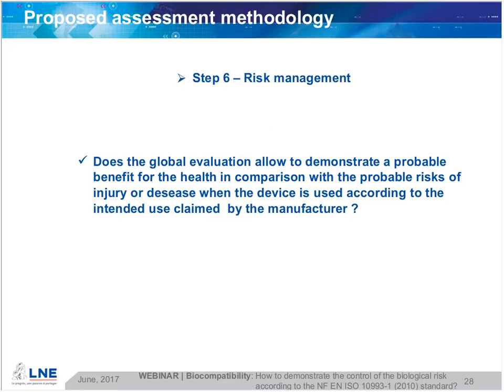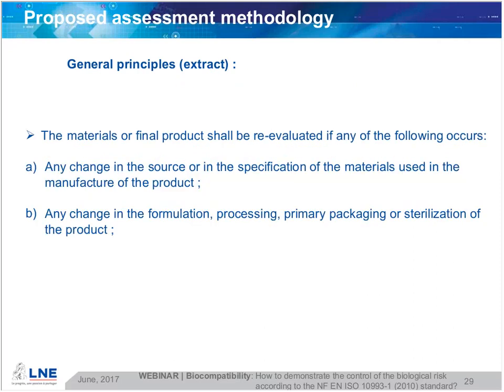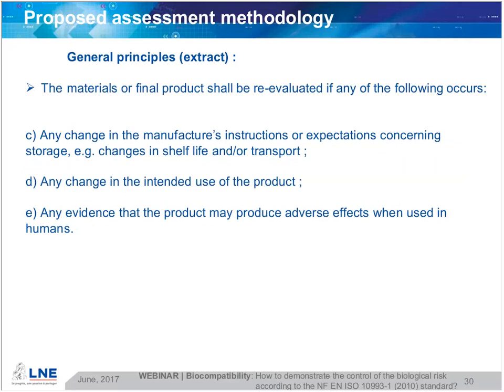If we suppose the product is placed on the market, the standard states a general principle that the materials or final product shall be re-evaluated if any of the following occurs: any change in the source or specification of materials used; any change in formulation, primary packaging, or sterilization; any change in the manufacturer's instructions or expectations concerning storage; changes in shelf life and/or transport; any change in the intended use of the product; or any evidence that the product may produce adverse effects when used in humans.